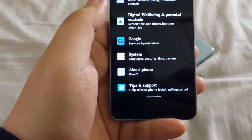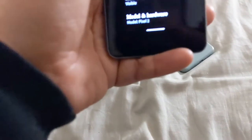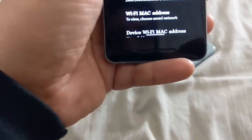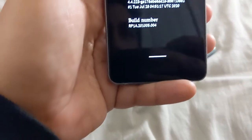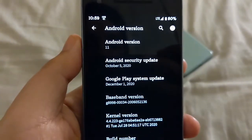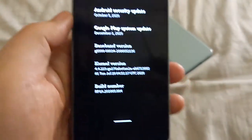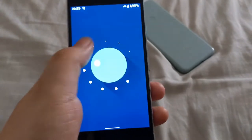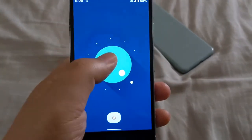It is on Android 11 and the last software update it got was on October 5th, 2020 — that was the last Android security update. It is no longer getting Android security updates, and that is the caveat you've got to keep in mind.